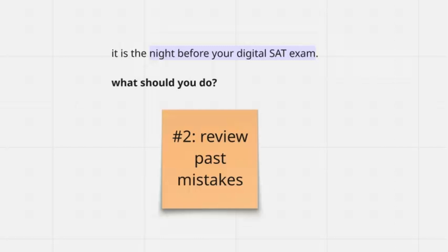Next, you're going to want to review your past mistakes. Now is not the time to learn new content. Instead, go through your old practice tests and review the questions you got wrong — especially the ones you almost got right — because these are your low-hanging points. Seeing those patterns one more time will make your brain faster at spotting traps and avoiding them tomorrow.